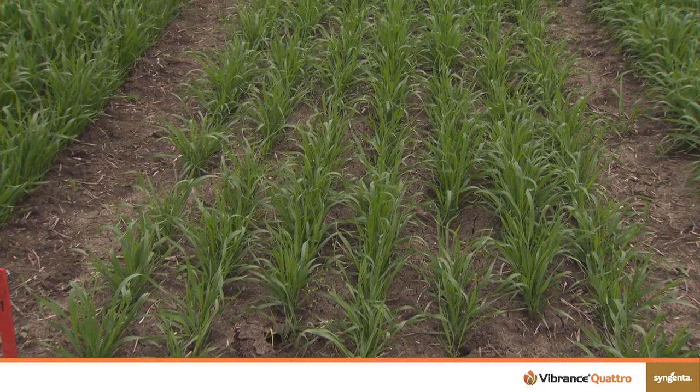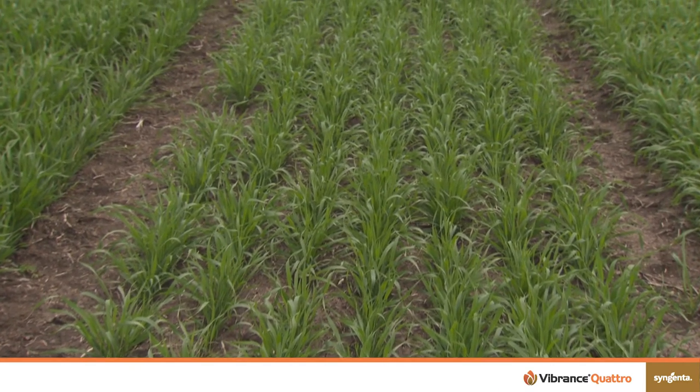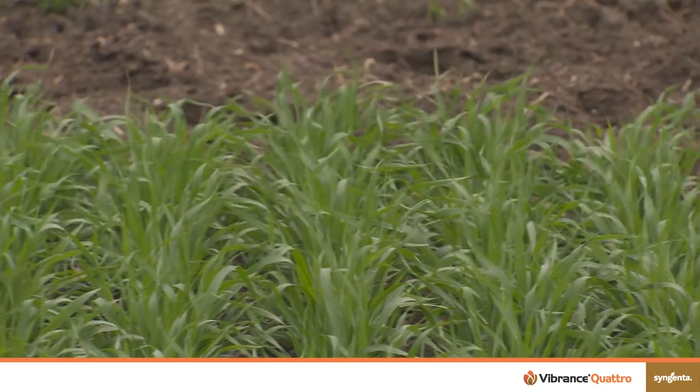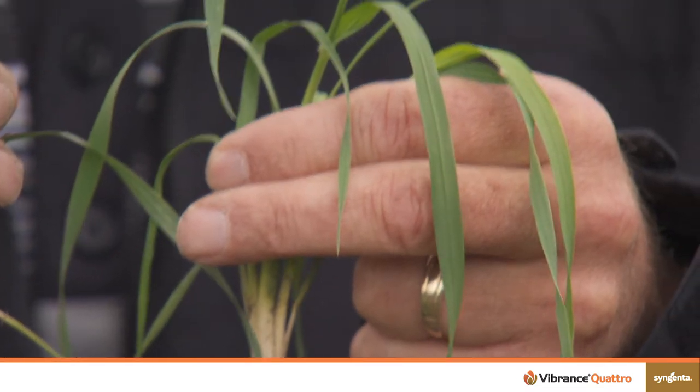When you look at Fusarium, it can impact germination — it can cause seed rot — but it also can really decrease the vigor of that seedling. So planting into cooler soils with Fusarium on the seed really does impact the vigor of that plant.